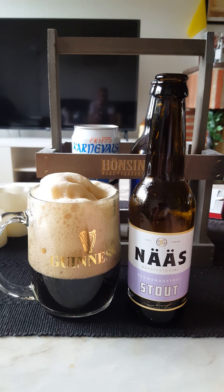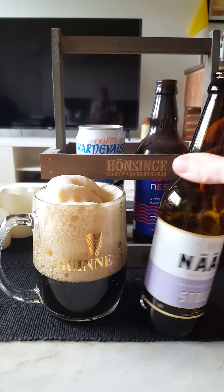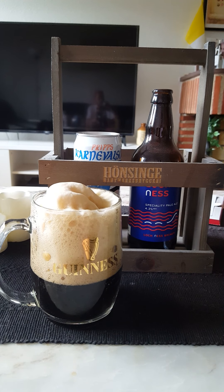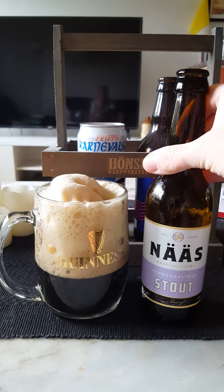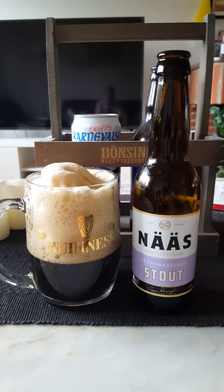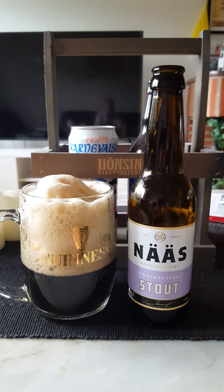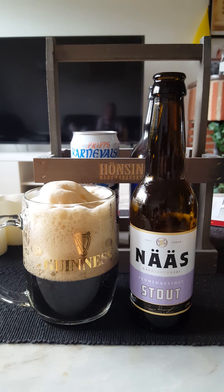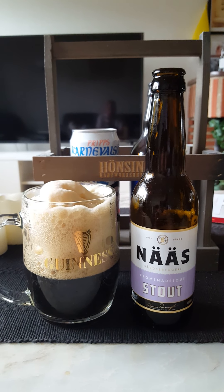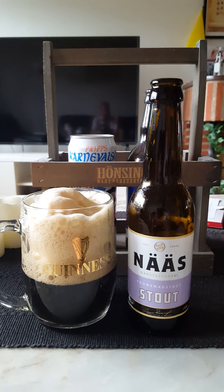I've never tried anything from these guys before — their Promenade Stout. 4.5% — nice ABV. Going for a final sip. There aren't many flavors either. You do get dark roasted malt, bit of coffee, a little bit of bitter aftertaste, and that's basically what I'm getting. Not impressed at all — that carbonation destroys the beer unfortunately.